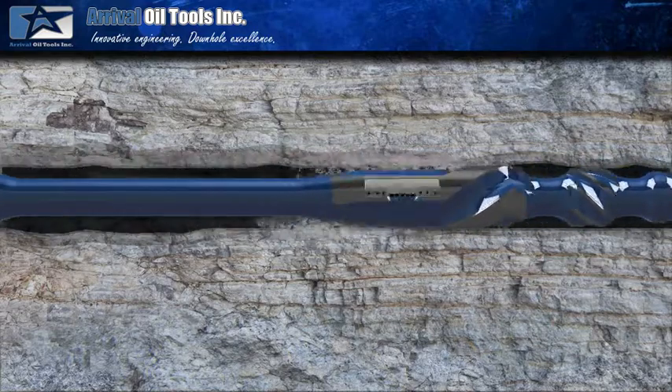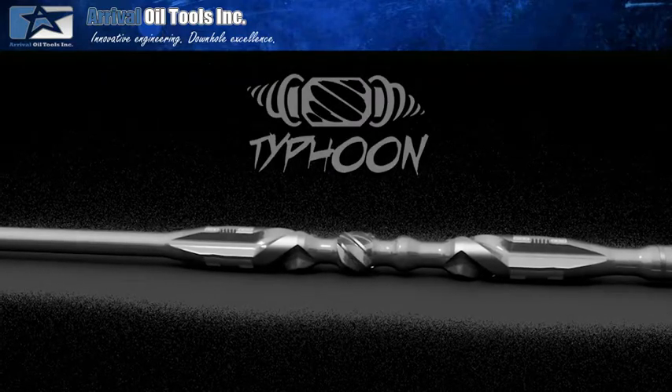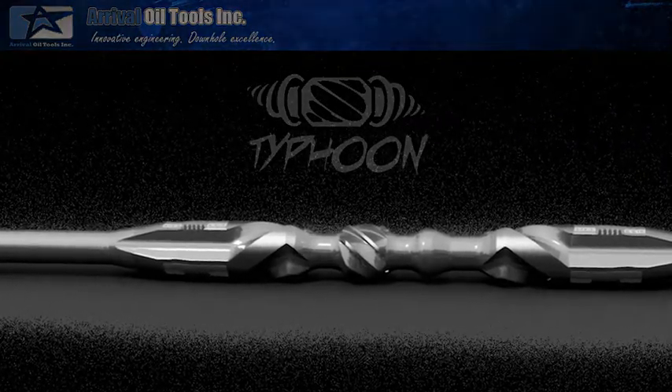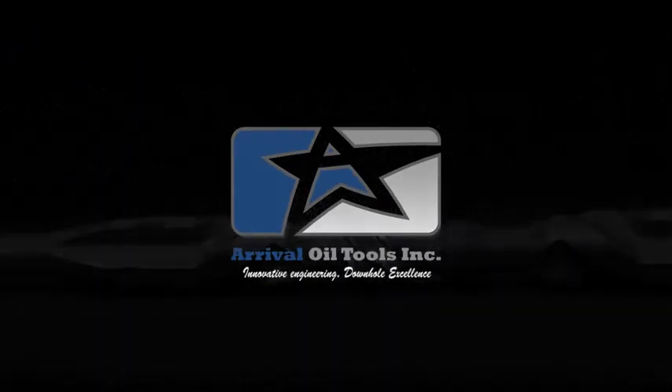Arrival Oil Tools' Typhoon reamer is not only ensuring a way to optimize your drilling costs and provide the most advanced technology in the reaming market — it's providing innovative engineering and downhole excellence.